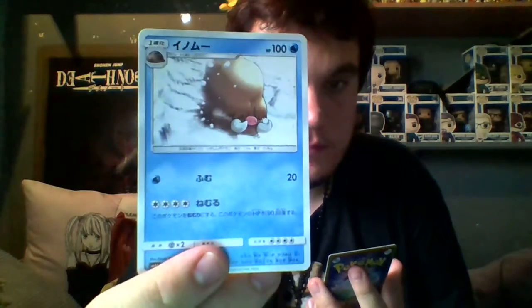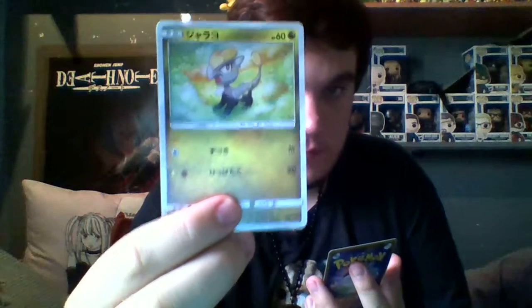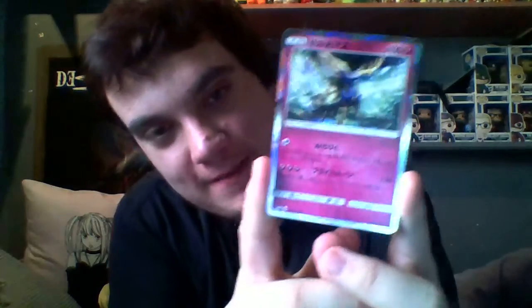We might get a good card. It's five cards per pack. And the last card - oh wow, we've got a holo! That's really nice.